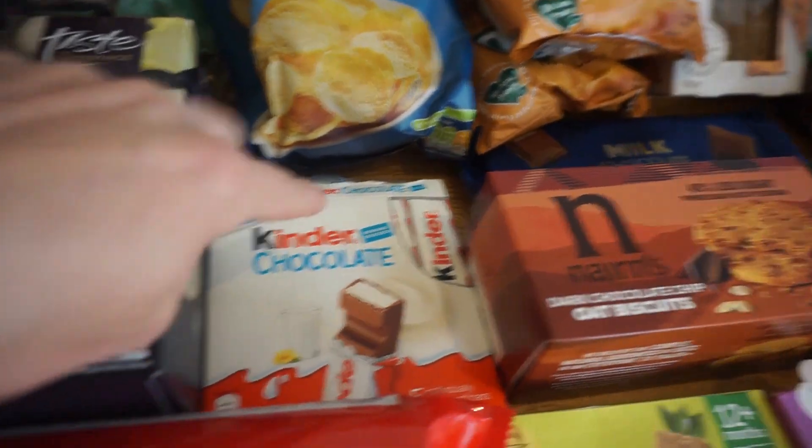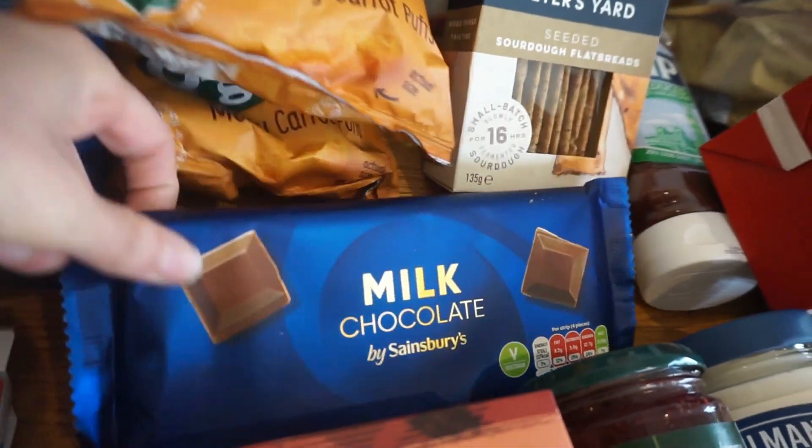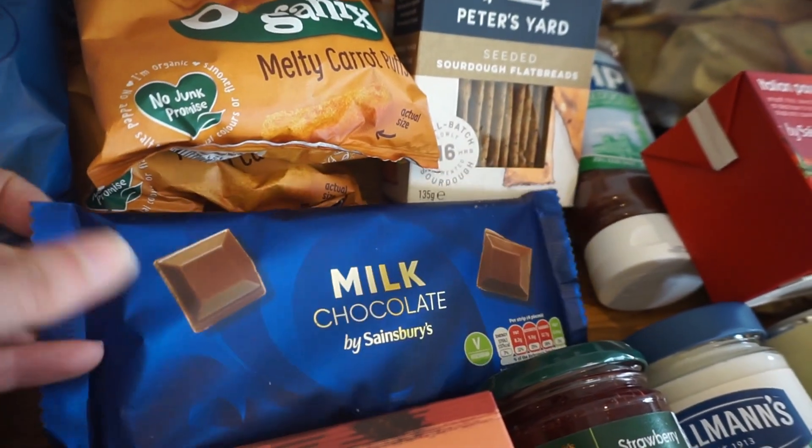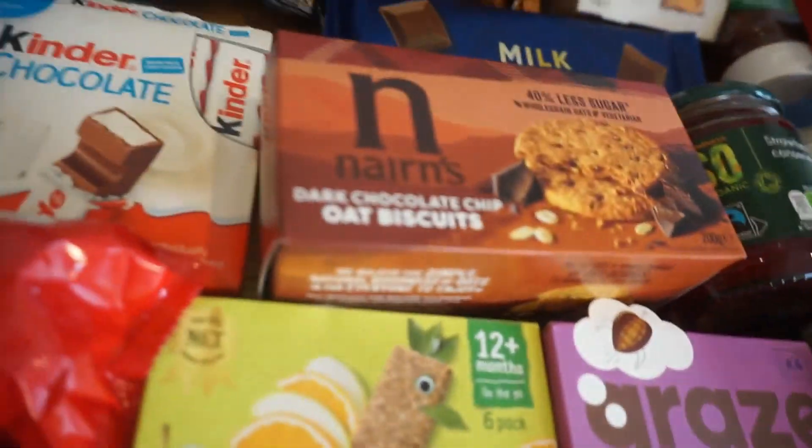We also got some Kinder chocolate and some plain milk chocolate. As I said, we have a little square or two of that with our cup of tea and a biscuit.